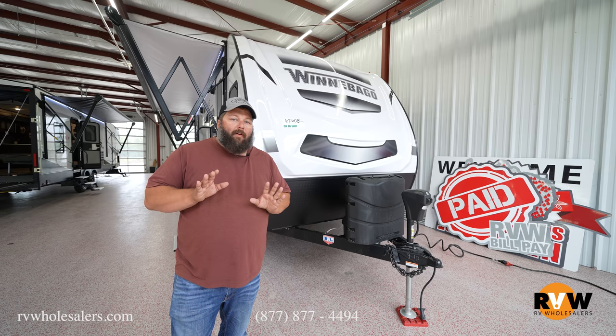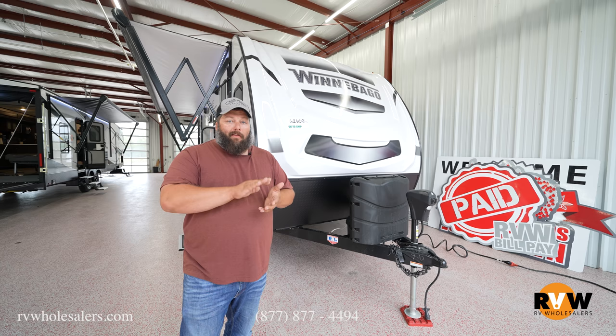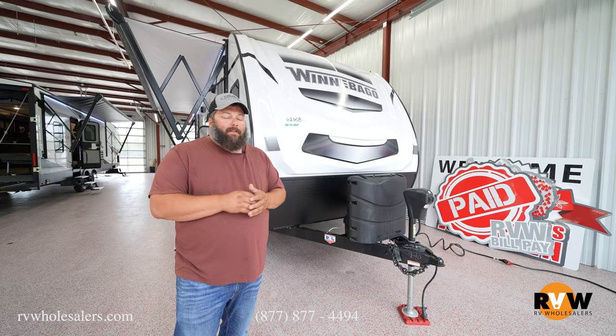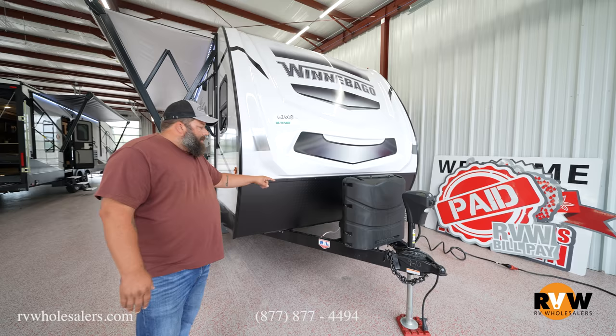This is one of my favorites — the 2022 Winnebago Mini 2500 FL. It's a front living, rear bedroom travel trailer, and even with the rear bedroom they still have pass-through storage, which is super cool. We're going to start up front here, talking about the fully molded fiberglass front cap.